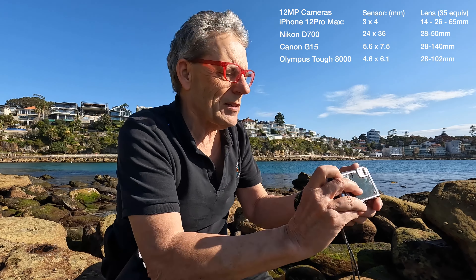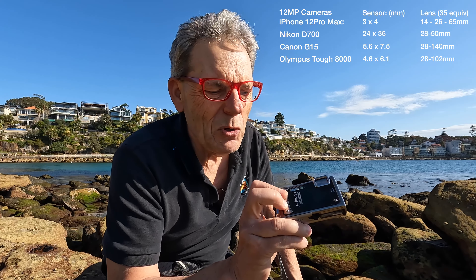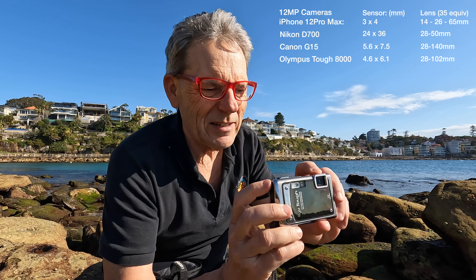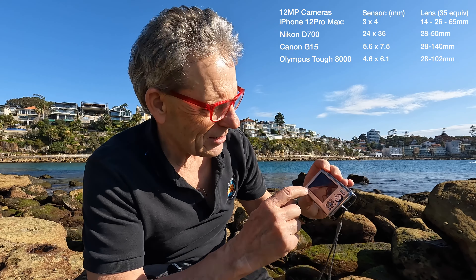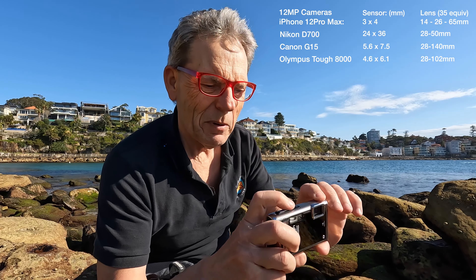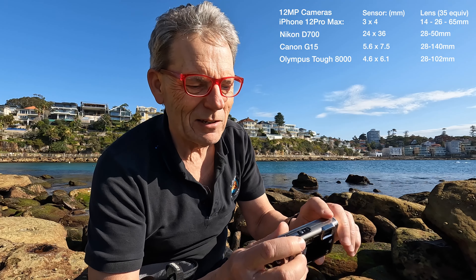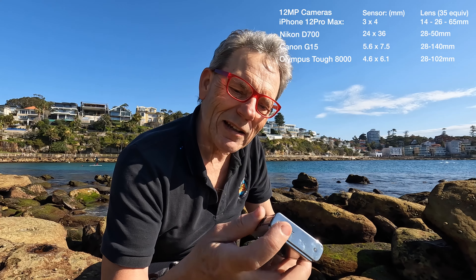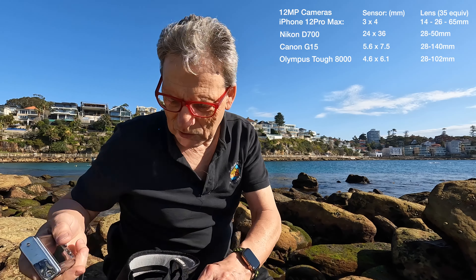Another 12 megapixel camera — the Olympus Mu Tough 8000. It has a really small lens and small sensor. The screen on the back is hard to see, but I love the design — one of these amazing, quite unique designs, made out of stainless steel. But anyway, that's another 12 megapixel option.